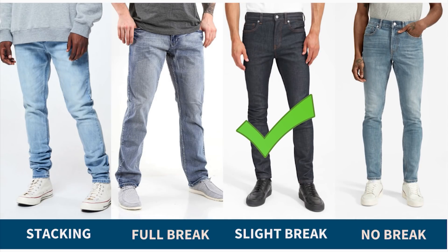For the break, go with a slight or full break — this helps break up your wider proportions and adds dimension to your body. Avoid cuffing the bottom of your jeans unless you're going for a very specific look or wearing boots, because it will make your legs look short and stubby, regardless of whether you're tall or short. Thanks so much for watching — we'll see you in the next one!